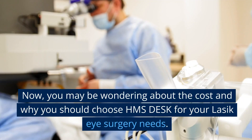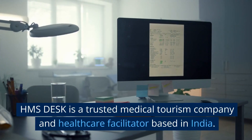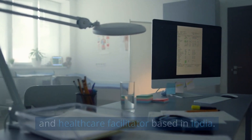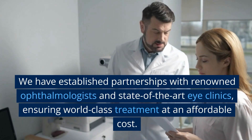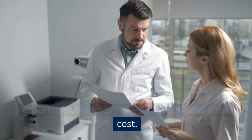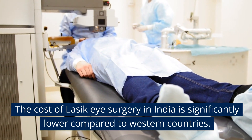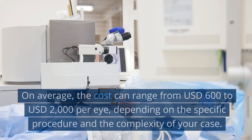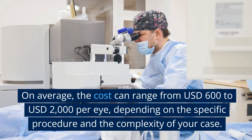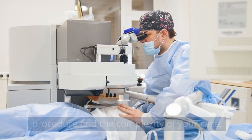You may be wondering about the cost and why you should choose HMS Desk for your LASIK eye surgery needs. HMS Desk is a trusted medical tourism company and healthcare facilitator based in India. We have established partnerships with renowned ophthalmologists and state-of-the-art eye clinics, ensuring world-class treatment at an affordable cost. On average, the cost can range from US$600 to US$2,000 per eye, depending on the specific procedure and the complexity of your case.